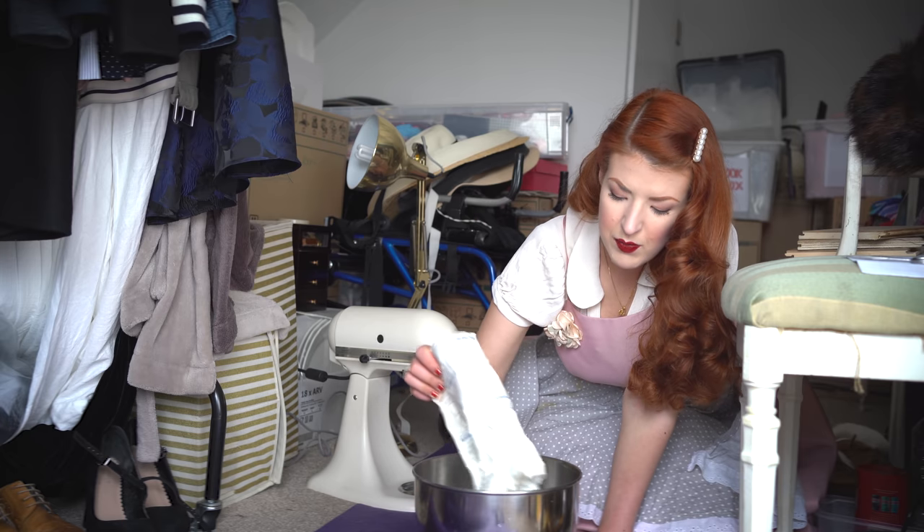When baking, you should always properly check your ingredients. You know what? This video isn't really a recipe, is it? Let's be honest.